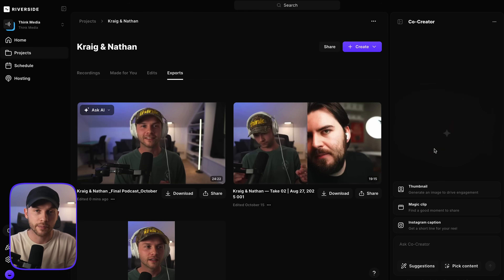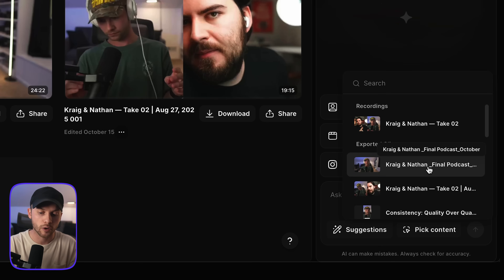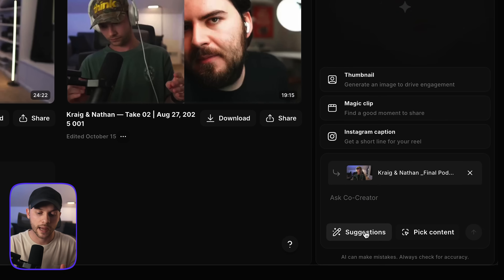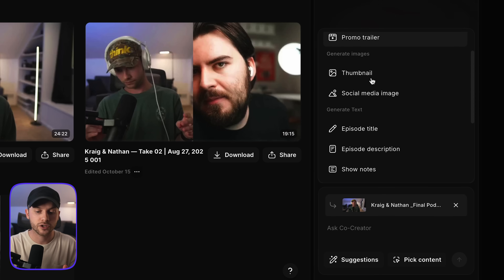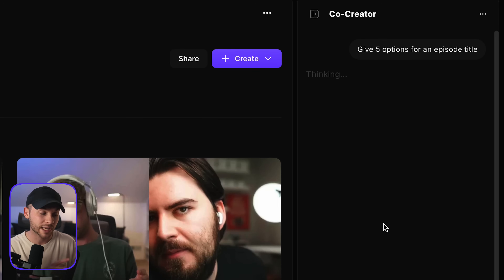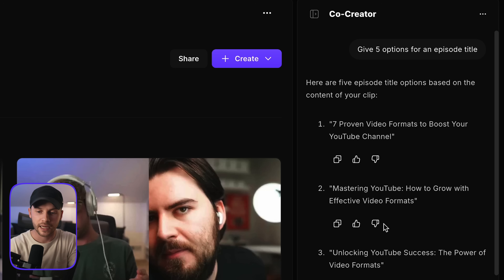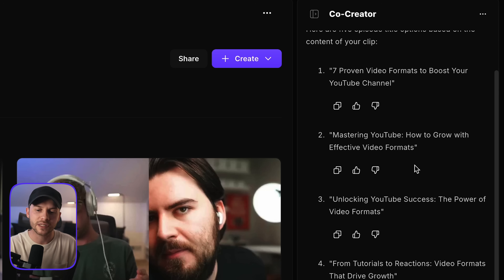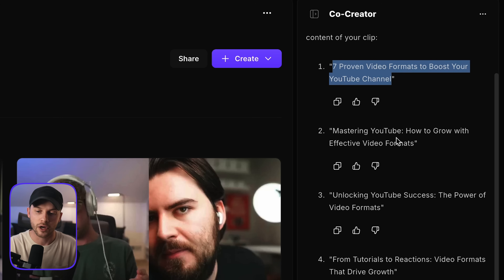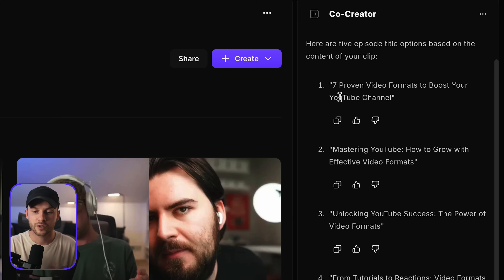If I click the co-creator assistant, it opens up the dialog box again and I want to pick the content — Craig and Nathan's final podcast, the one we exported and edited. Now co-creator knows I'm asking questions about this particular piece of content. I'm going to use this suggestions dialog box and choose operations I can instantly ask it to do. The first thing is to generate an episode title — for either the podcast title on Spotify and Apple Music, or even the YouTube version. It's giving me five options: mastering YouTube, how to grow with effective video formats, unlocking YouTube success, the power of video formats, and more.